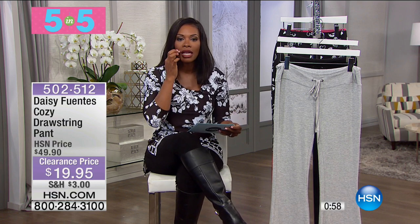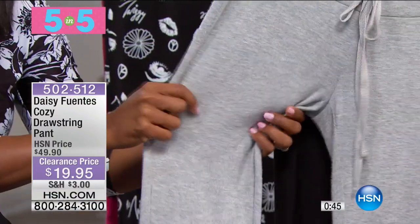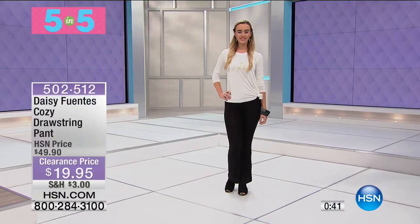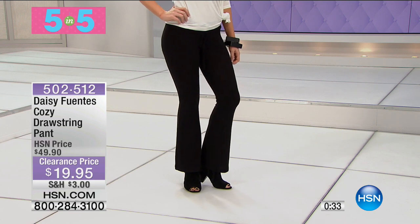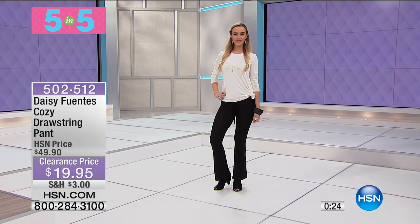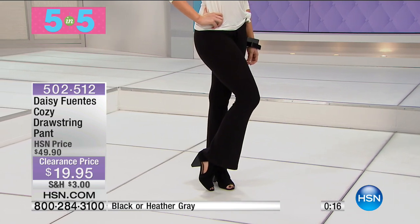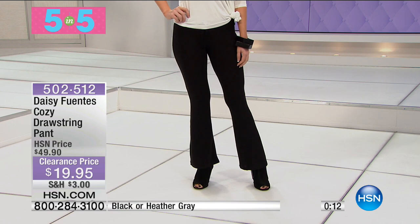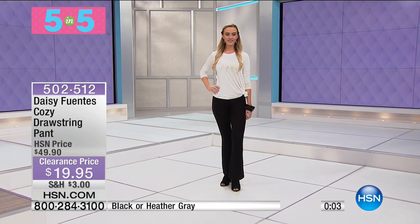Fourth is from supermodel Daisy Fuentes — the cozy drawstring pant. These are available in Heather Gray or black. These are the pants you put on when you're not doing much that day — around the house, a quick grocery run, walking the dog. Full coverage, super comfy. If you fall asleep in them, even better. $19.95, saving $30. It's a cotton and 5% spandex blend, 31.5-inch inseam, and goes from extra small to 3X.